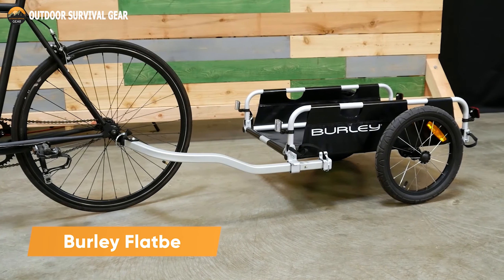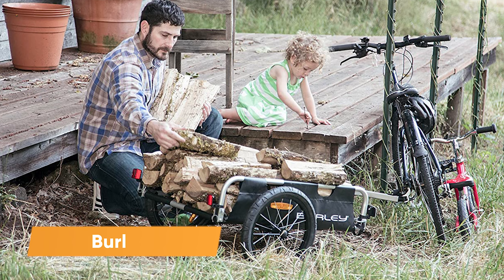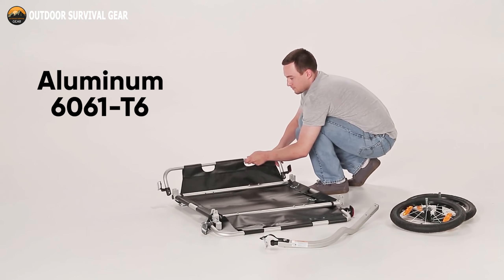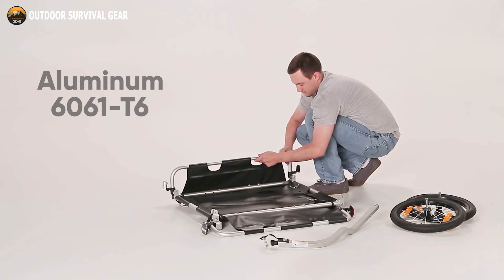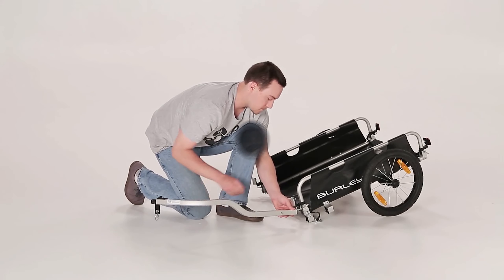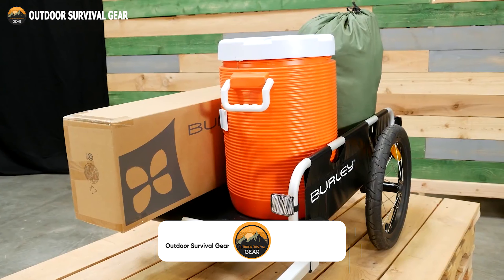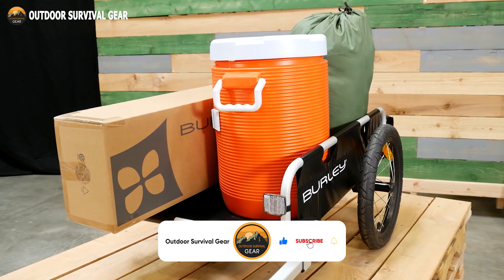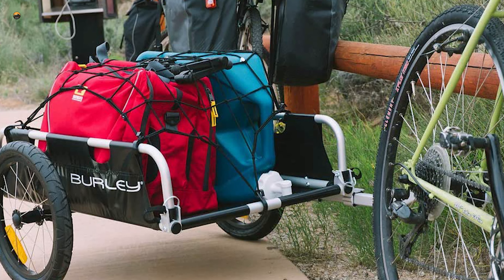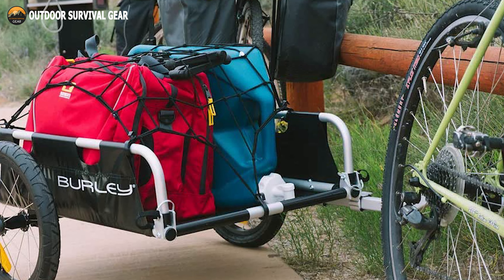Meet the Burley Flatbed, a cargo trailer designed for individuals who like the great outdoors and desire to travel further while still having a good time. Aluminum 6061 is used to construct the flatbed's frame, making it strong and lightweight so that it can withstand extended use. The trailer includes spoked alloy wheels with a 16-inch diameter that can support a weight of 100 pounds, keeping it stable and upright. Its open cargo compartment allows it to hold longer loads and objects that won't fit in typical bike trailers, allowing you to move more things on your bike.